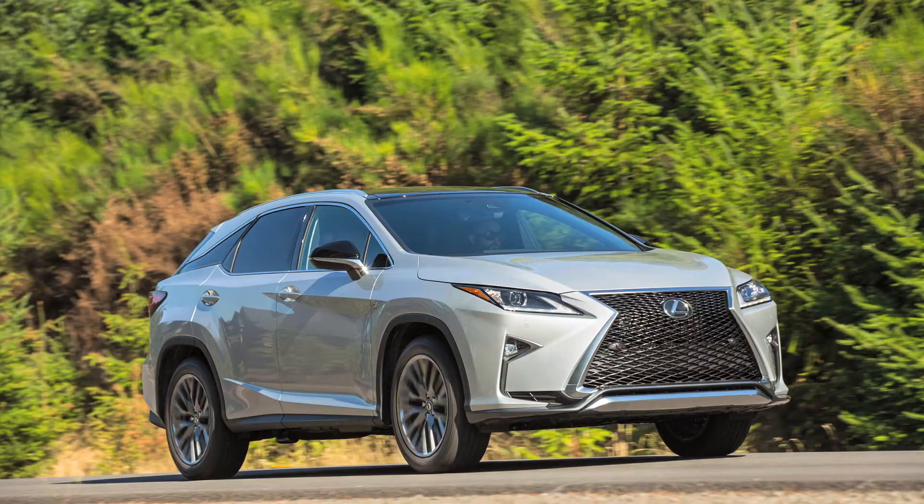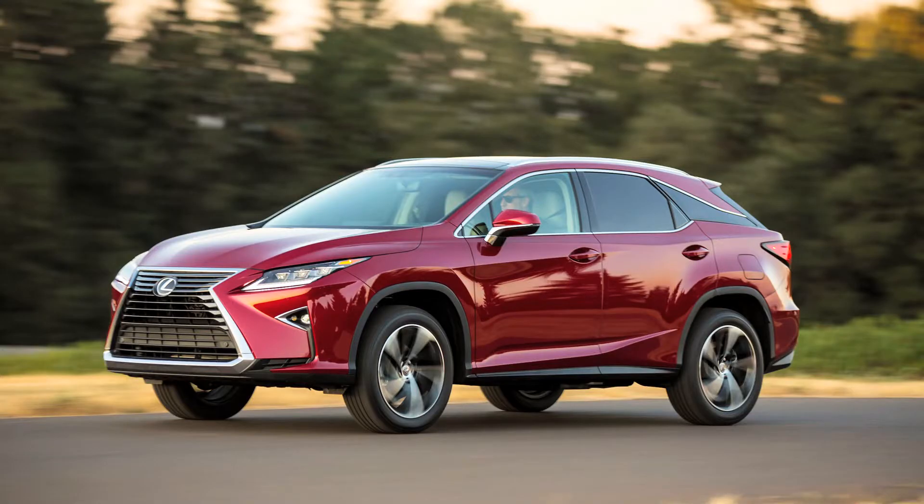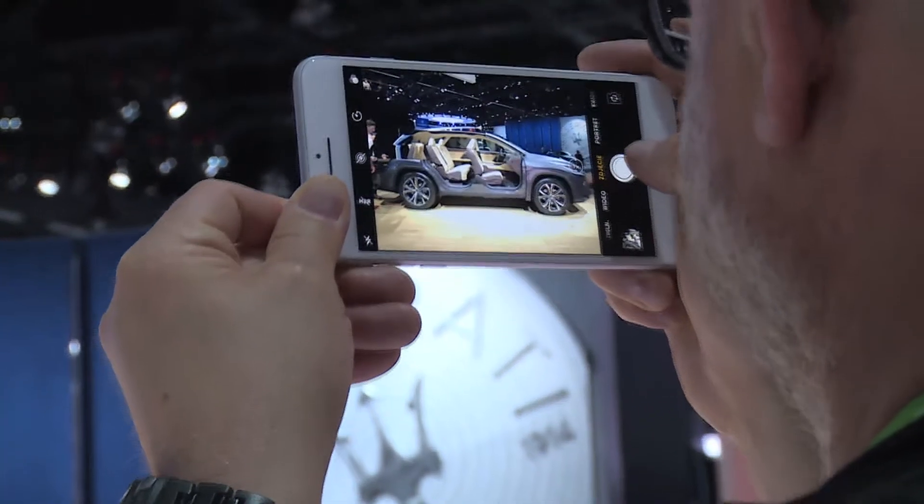So we've got the RX 350L and the 450L hybrid that'll be coming out. And as you could see behind us, it's in full effect.